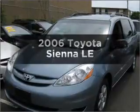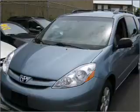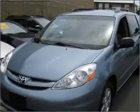Presenting the 2006 Toyota Sienna — this is the set of wheels you've been looking for, with a reliable 6-cylinder engine that responds smoothly to its 5-speed automatic transmission. Anti-lock brakes help you bring your vehicle to a safe stop.